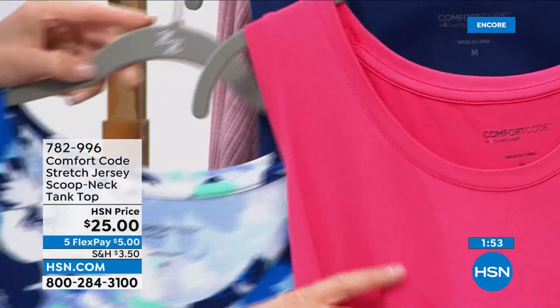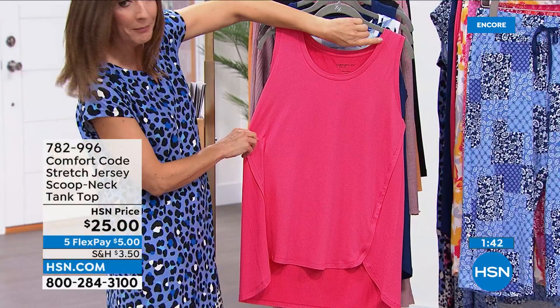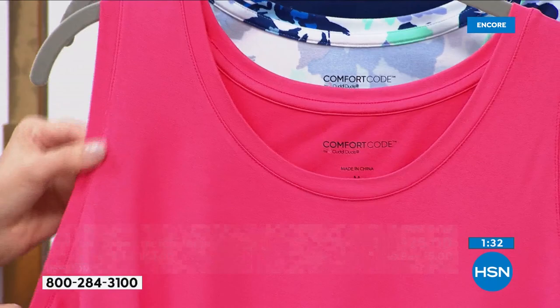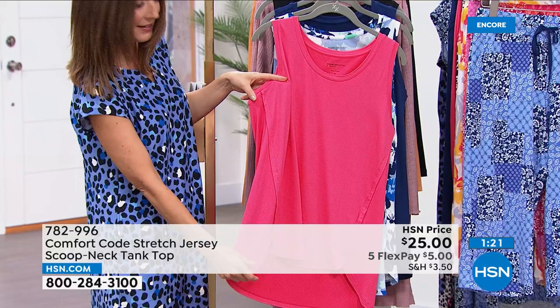I'm so impressed — this is a fabulous tank and I want to show you up close because there are so many wonderful things about it. Order yours quickly — jump online, pick your favorite color and size. There's a nice wide trim that gives it a nice finishing touch and it's not going to fray. The arm holes are also beautifully crafted with fine banding.